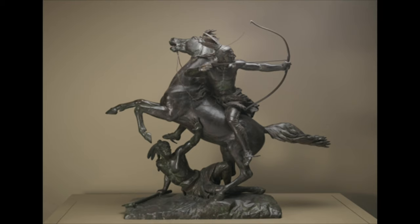Rogers worked out the proportions carefully by creating a smaller model, now in the Metropolitan Museum. So my question today is this: Rogers is showing us the climax of the two warriors' story — what do you think happens next? How would you finish the story? Do you think this warrior was successful with his last arrow? Add your thoughts in the chat below.